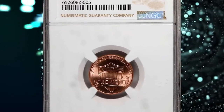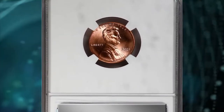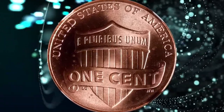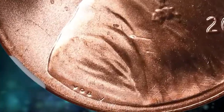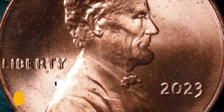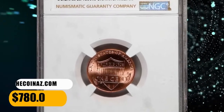Number 8: 2023 Lincoln cent with Extra V in Exergue, graded as MS68 Red by NGC. According to Stax Bowers, this stellar example shows what appears to be an extra letter V following the designer's initials VDB along the bottom of Lincoln's portrait. This variety was identified earlier this year; although NGC has certified over 80 specimens in all grades, less than 10 have been graded MS68 RD. This highly sought-after specimen ended up selling for $780.